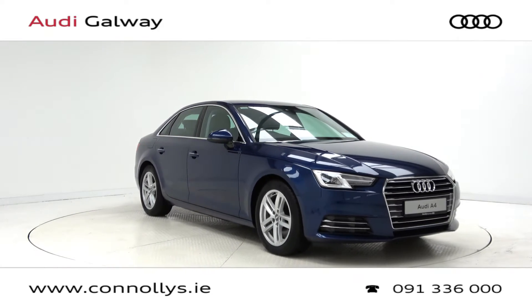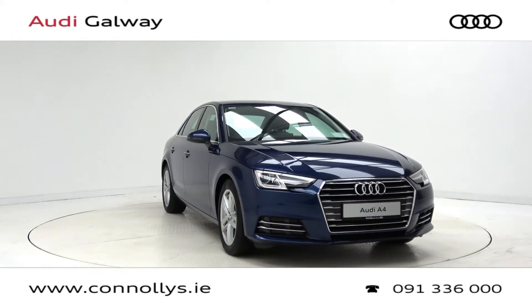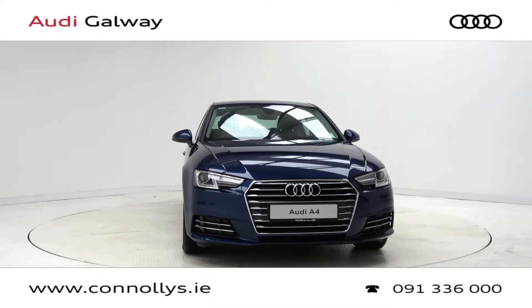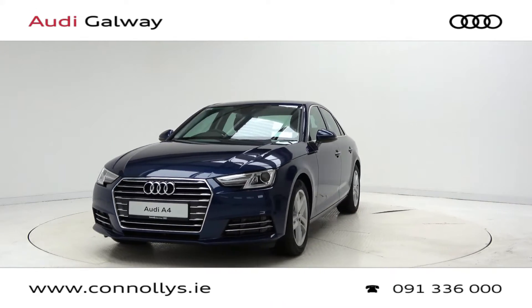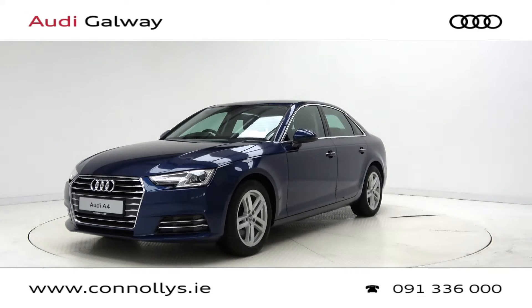Hello and welcome to Connelly's Audi Galway. Today we are looking at a 2018 A4 SE Saloon finished in scuba blue metallic, powered by a 150bhp 2.0L TDI engine and 6-speed manual gearbox.